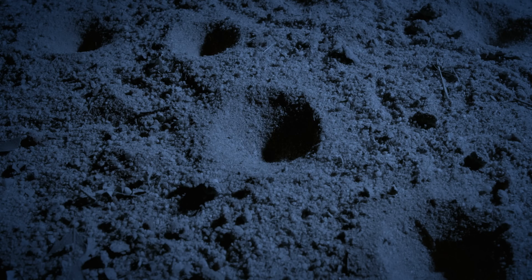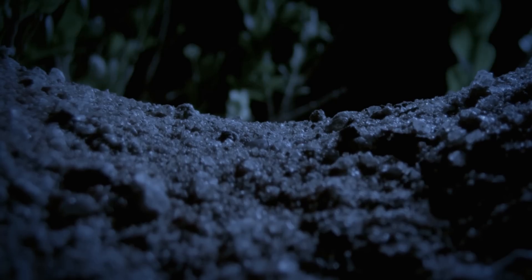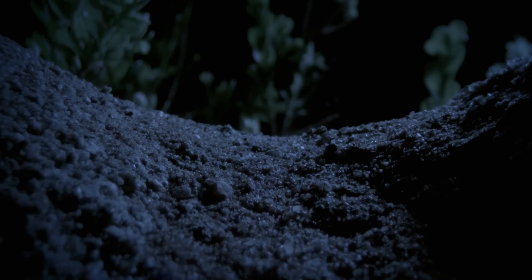The larvae of some species dig conical ant traps. They start from the middle and dig outwards, kicking out rocks and large pieces of debris. They aim to end up with just dry sand or soil stacked at the sharpest angle possible. Then they dig themselves into the middle of the cone, with only part of their jaws sticking out. And they wait.